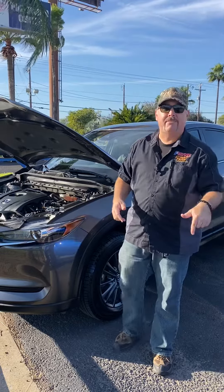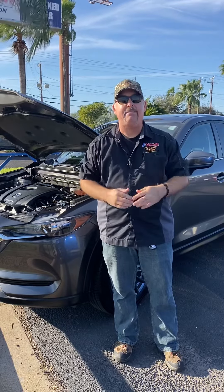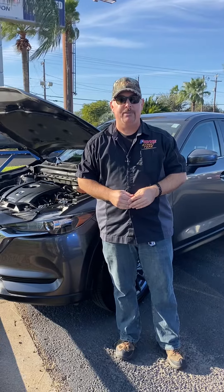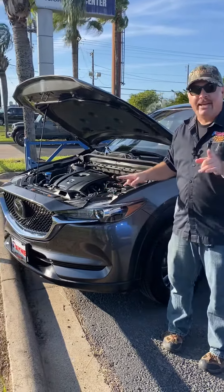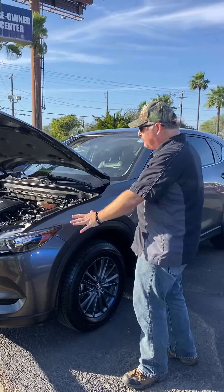Used car values are dropping fast, so get out of that older unit and into something more modern right here at Payne Mission Volkswagen Mitsubishi, like this pre-owned 2021 Mazda CX-5 mid-sized crossover SUV.